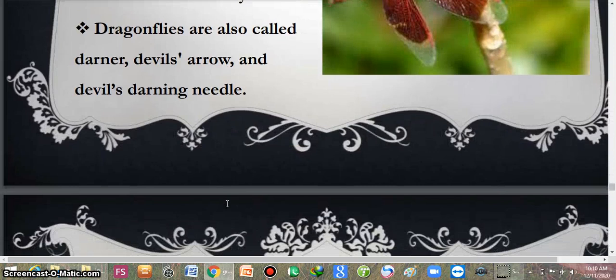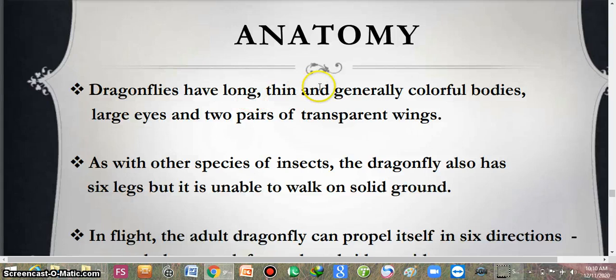Now I am going to discuss the anatomy of the dragonflies. They have long, thin and generally colourful bodies. They have large eyes and two pairs of transparent wings. As with other insect species, dragonflies also have six legs — three pairs of jointed legs — which is the identifying character of the class Insecta. However, they are unable to walk on solid ground.